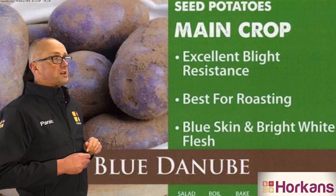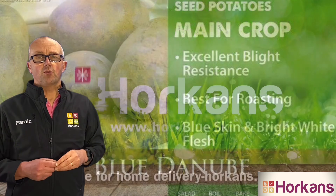Give it a grow — it's a variety called Blue Danube, I can certainly recommend it.